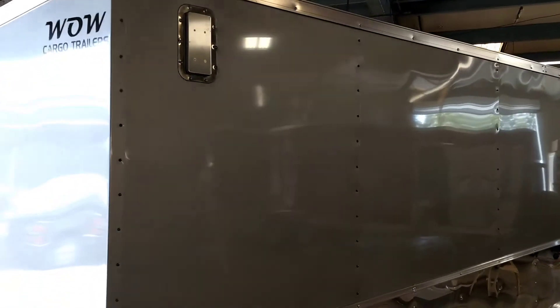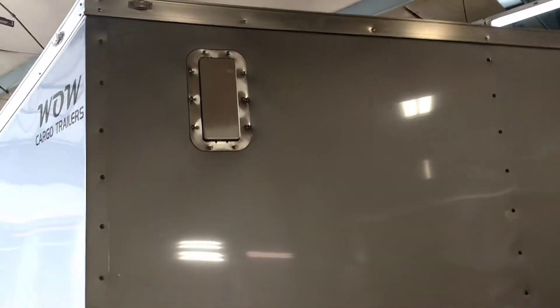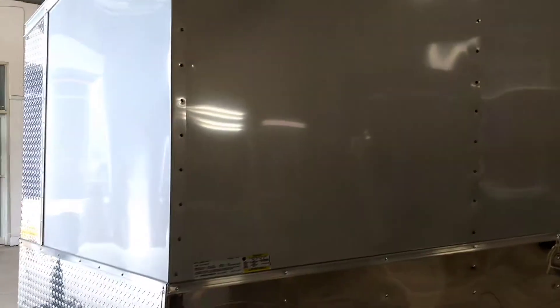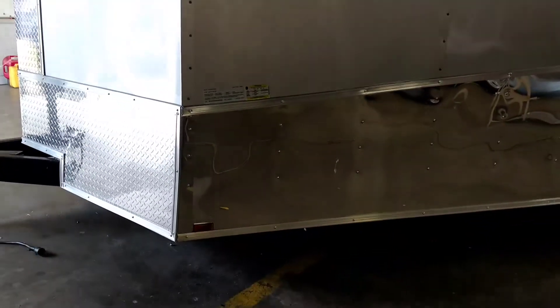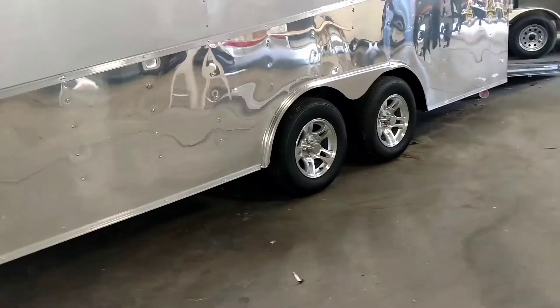Good looking setup — got some chrome trim all the way around, custom LEDs, a chrome vent that's a flow-through vent. Got another one on the opposite side at the bottom. All chrome wheels.